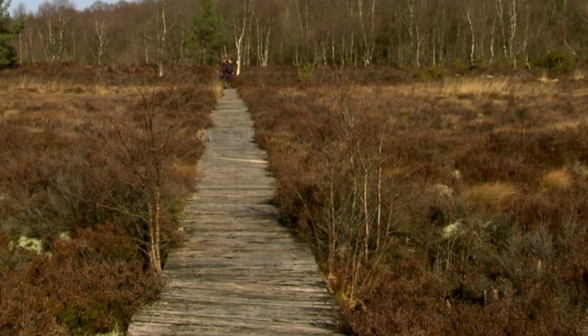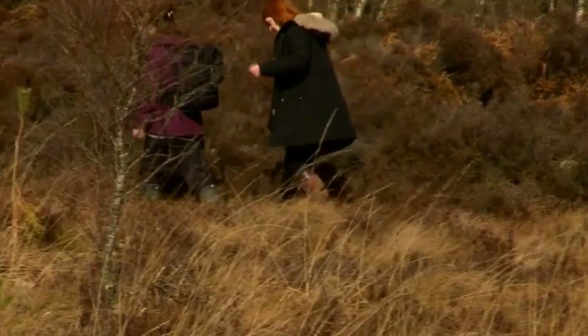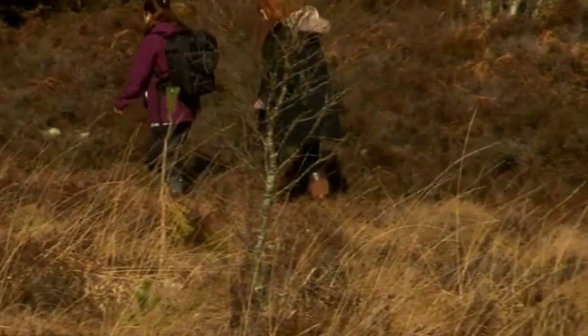So we're going to go off the boardwalk here. It's solid ground. Okay, so you followed the animal track — that makes sense. If it holds the weight of a deer, hopefully it'll hold me.